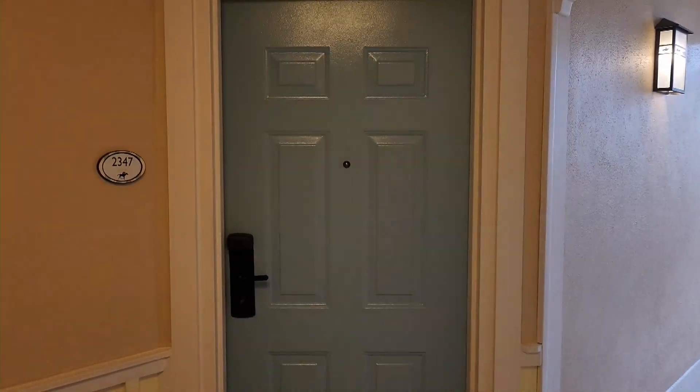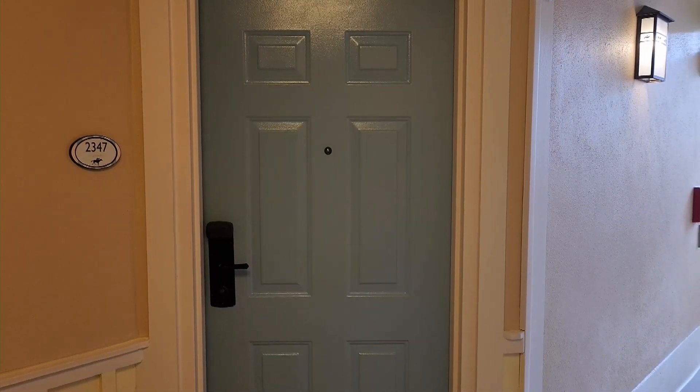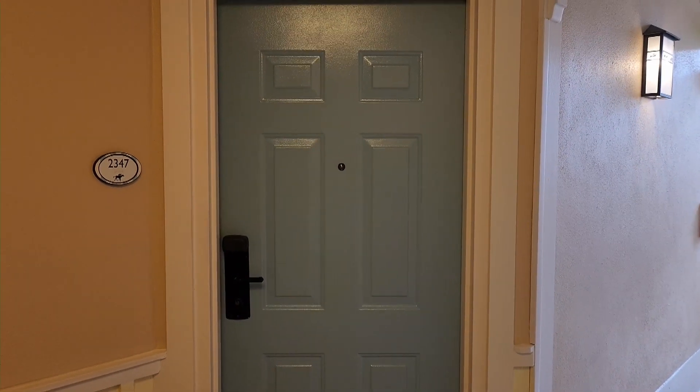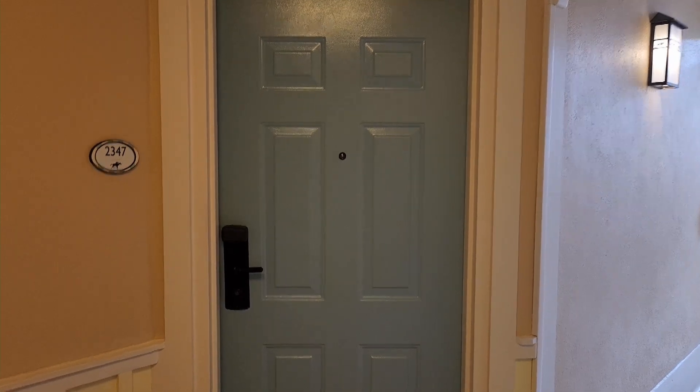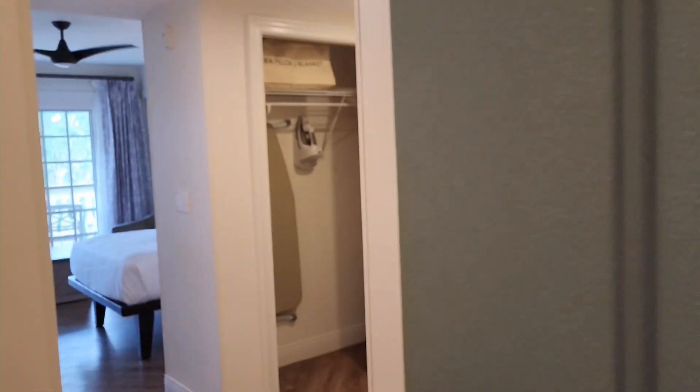Quick room tour of room 2347 Saratoga Springs in the Congress Park section of the resort. This is our home resort, and we've never stayed here before. I'm pretty impressed.